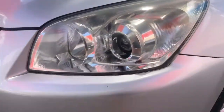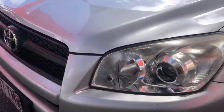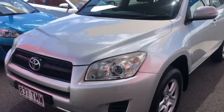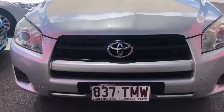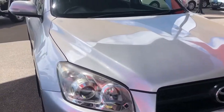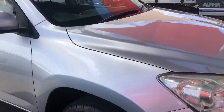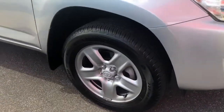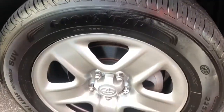There are a couple of little stone chips on the front bumper bar, nothing too major that really stands out. There are no major dents at all around the car. All four wheels are in really good condition and all four tyres have got plenty of tread on them — they've all got Goodyear tyres which are pretty much brand new.